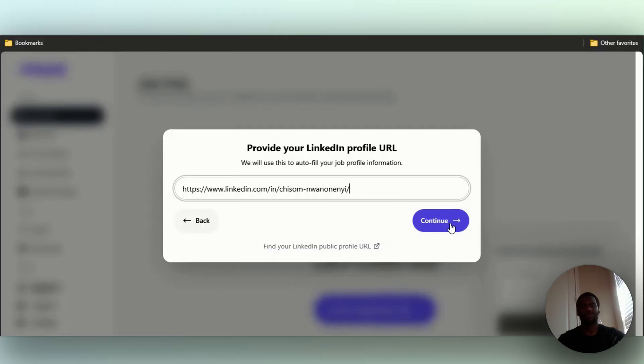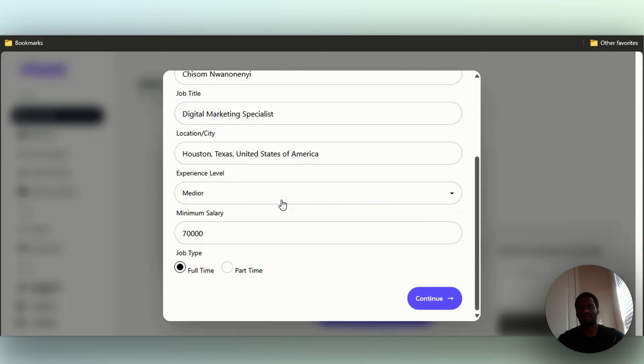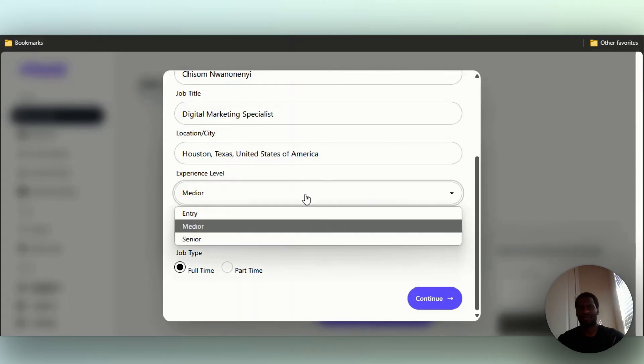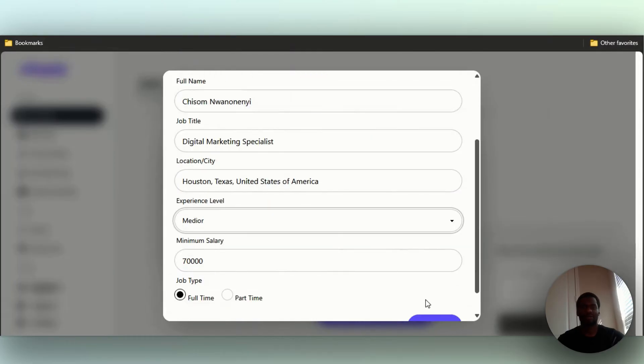I'm just going to connect my LinkedIn. I'll catch you guys in a moment. Alright, so I've put in my LinkedIn and clicked continue — it got my LinkedIn data and uploaded it. It's been able to pull a bunch of stuff: experience level, mid-level, minimum salary $70K, job type full-time. This is pretty good so far.